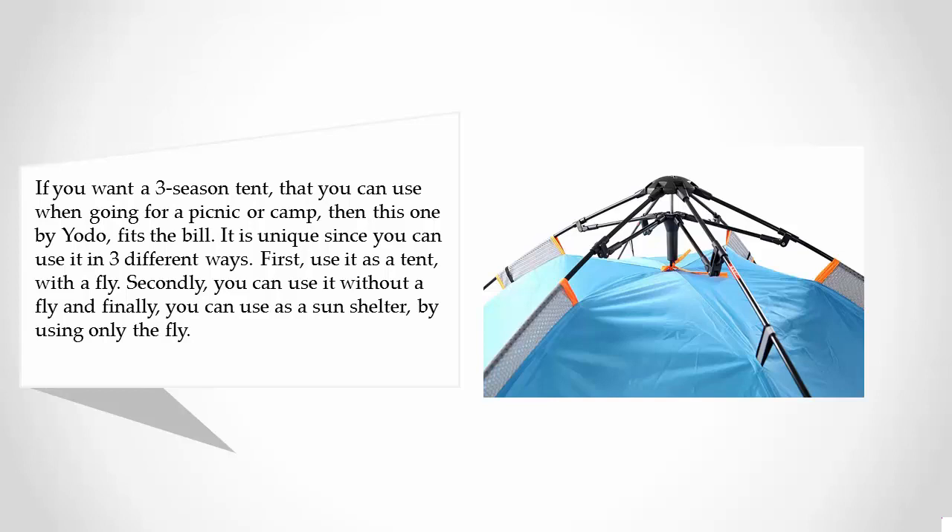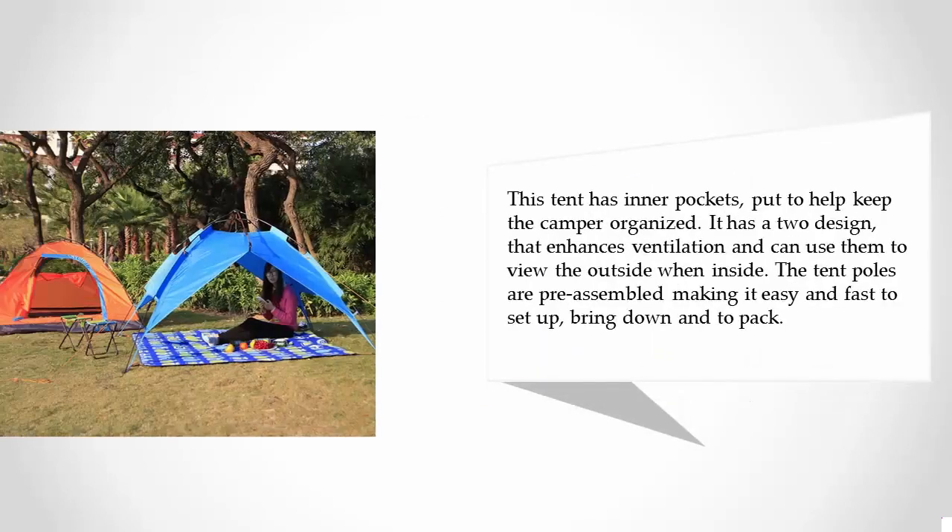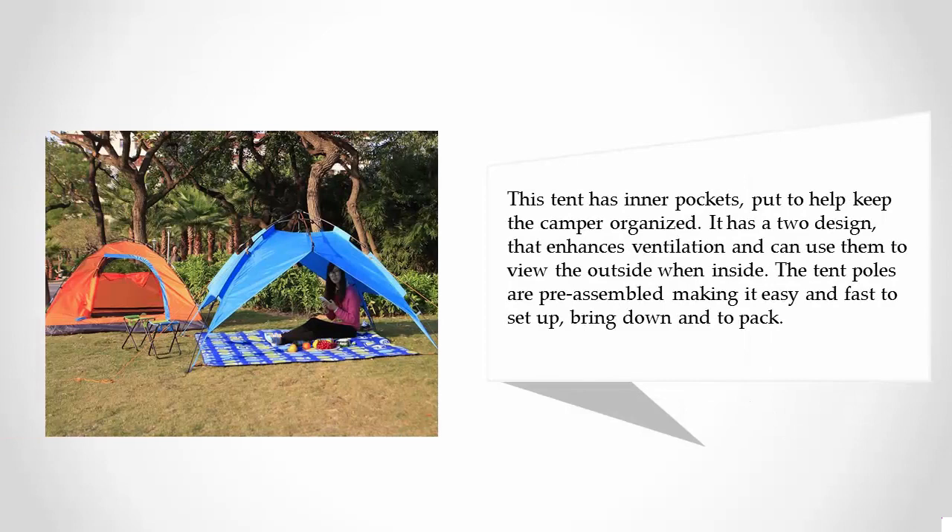Secondly, you can use it without a fly, and finally, you can use it as a sun shelter by using only the fly. This tent has inner pockets to help keep the camper organized. It has a 2-door design that enhances ventilation and allows you to view the outside when inside. The tent poles are pre-assembled, making it easy and fast to set up, bring down, and pack.